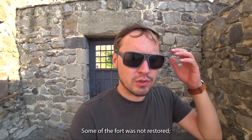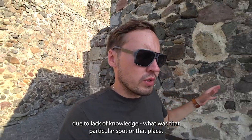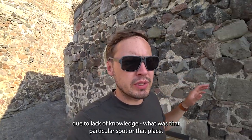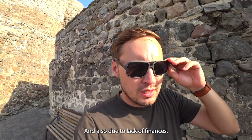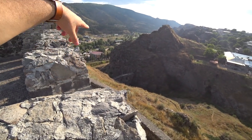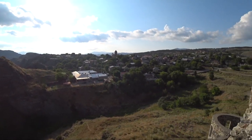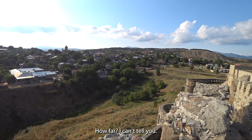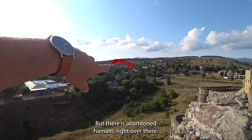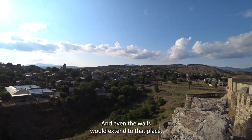Some of the fort was not restored due to lack of knowledge about what a particular spot was, and also due to lack of finances. Over there is the bridge, because the old walls actually extended much further. I can't tell you exactly how far, but there is an abandoned hammam right over there, and the walls would have extended to that place.